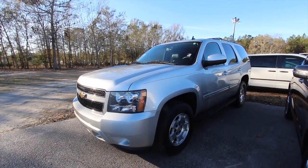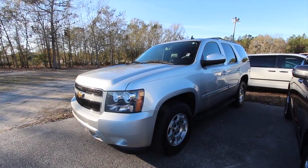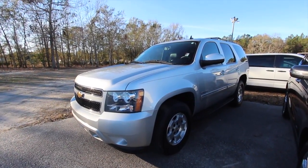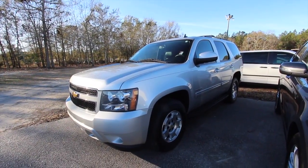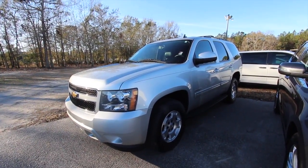Here is a 2011 Chevy Tahoe at Ravenel Ford. Take a look at it folks — good looking vehicle. I tell you, the Tahoe, what a good looking full-size SUV.